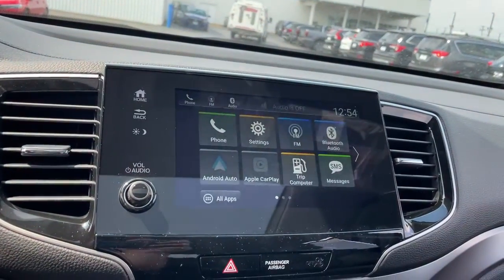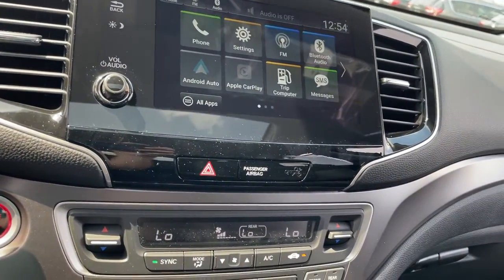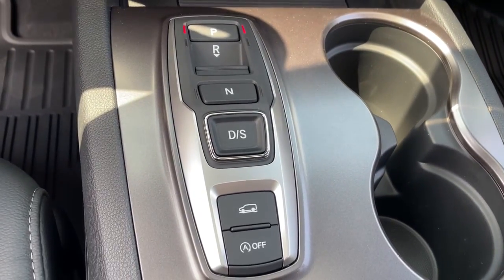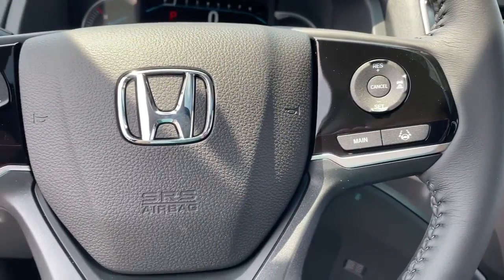These are just some of the great options this vehicle comes with: keyless entry, all-wheel drive, sun and moonroof, power liftgate, lane-keeping assist, remote engine start, adaptive cruise control, keyless start, power passenger seat, and satellite radio.